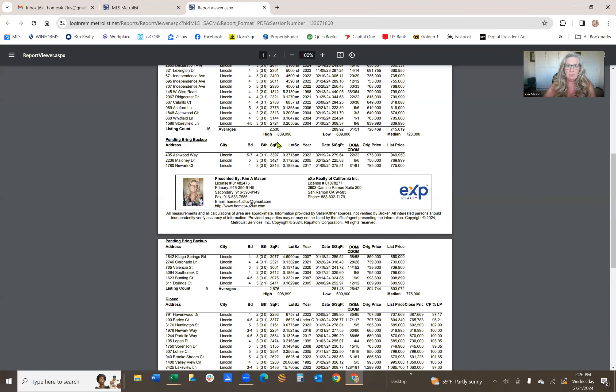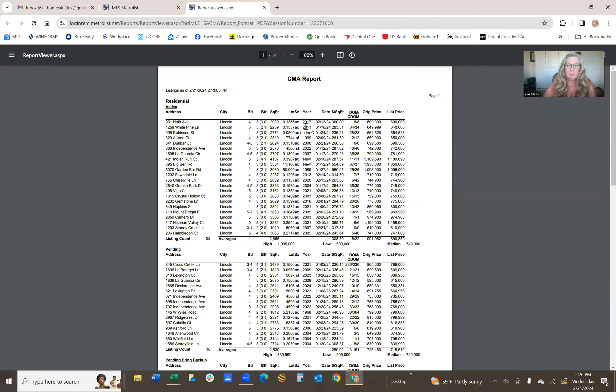So much activity is happening. Looking at the actual report — because comps don't lie — just active alone since January there have been 22 homes, ranging anywhere from $600,000 to basically $2 million. The average active home price right now is $890,000 at $308 a square foot.